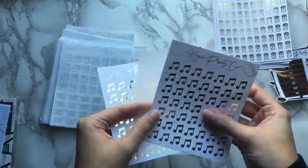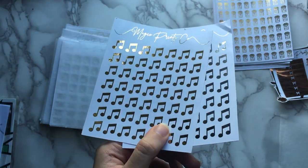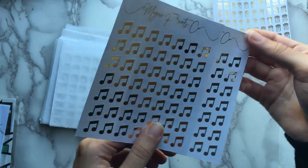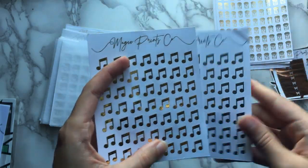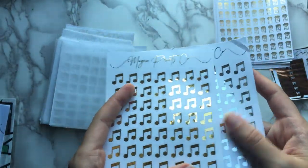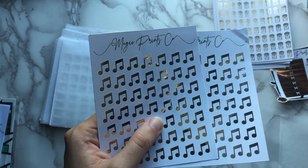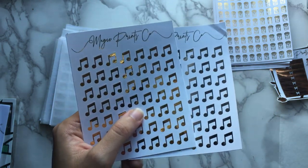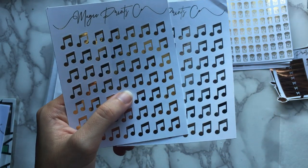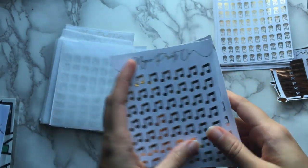Here we have music notes, also in gold and silver. They're just little eighth notes, I think. I do play music but it's been a really long time and I play piano, which is hard to take with you when you move out of your parents' house. I've got a ton of these. They're good to mark playing music, listening to music, singing along to music, going to see a concert. I don't have any stickers to mark concerts right now because I don't really like going to concerts, but in case I get dragged to one, these are really versatile.